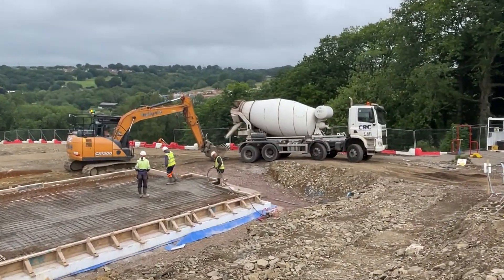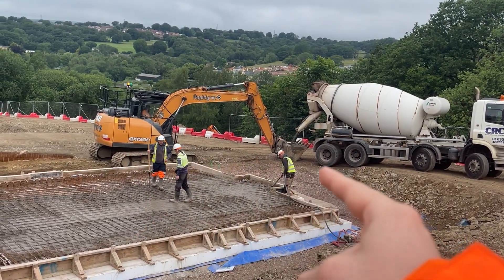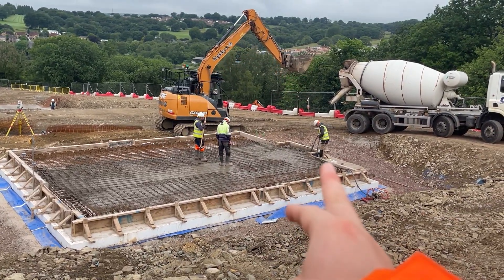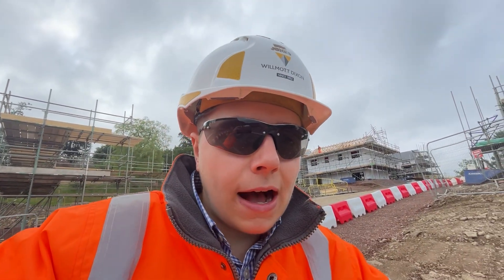Now let's pour the concrete. A concrete wagon comes onto site, and an excavator puts its bucket under the concrete wagon's chute — the concrete is poured into the bucket, the driver brings it over to the foundation, and pours it in. Three groundworkers manage the pour: one holds a vibrator to remove all air bubbles within the concrete, and the other two even it out. This is typically done across two or three pours until we reach the correct level set out by the engineer — that's essentially how a concrete pour is done on a UK construction site.